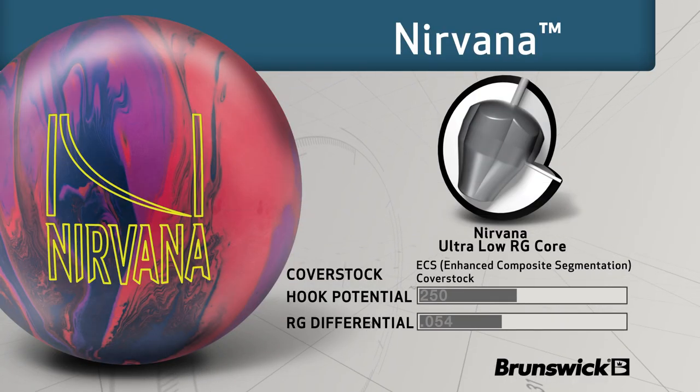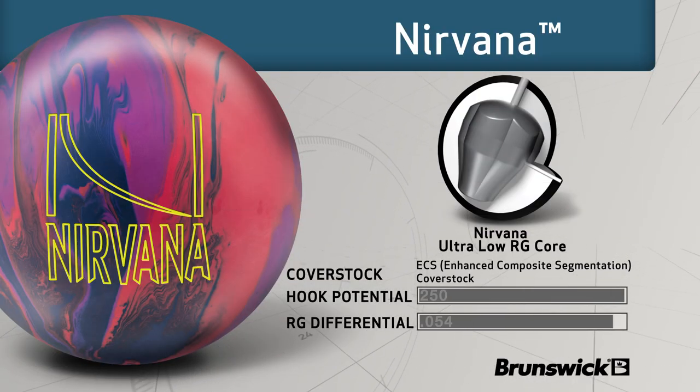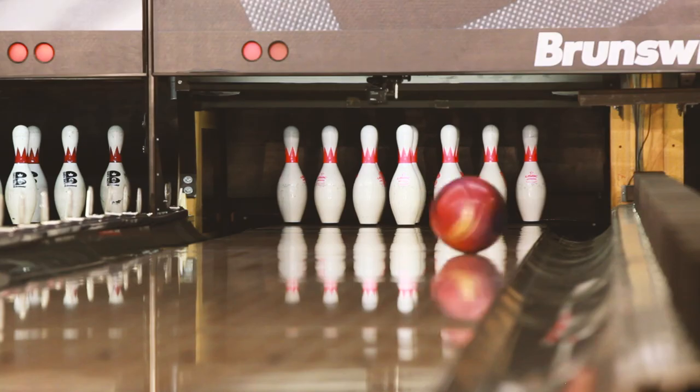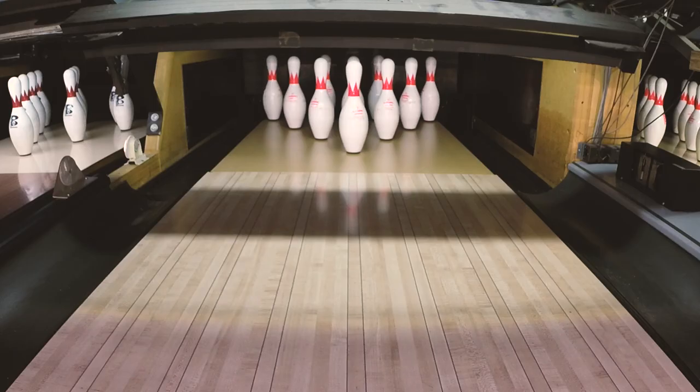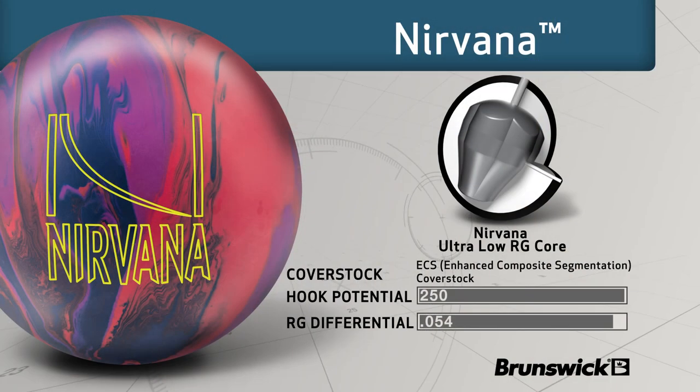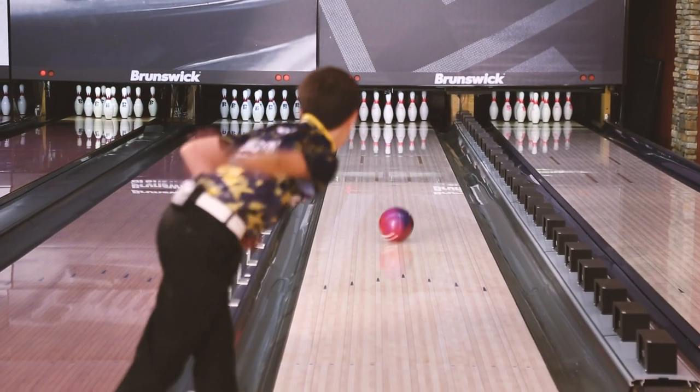The new ECS — enhanced composite segmentation — cover stock is Brunswick's hottest innovation in performance enhancing technology. ECS expands the soft segments of the polymer chain, producing improved friction and a wider sweet spot, resulting in fewer adjustments. ECS technology generates a faster refresh rate and a longer performance life for the cover stock.